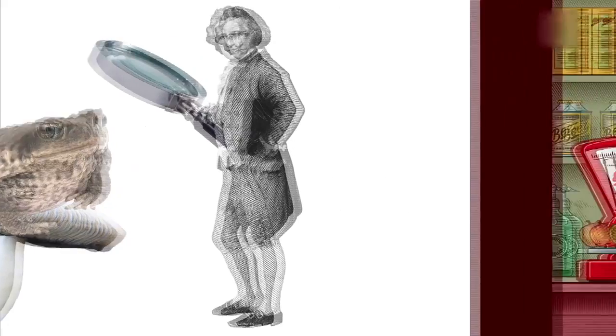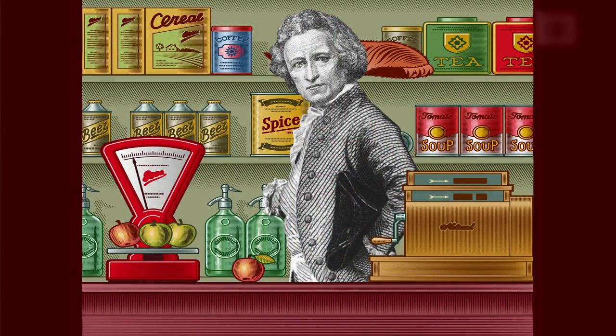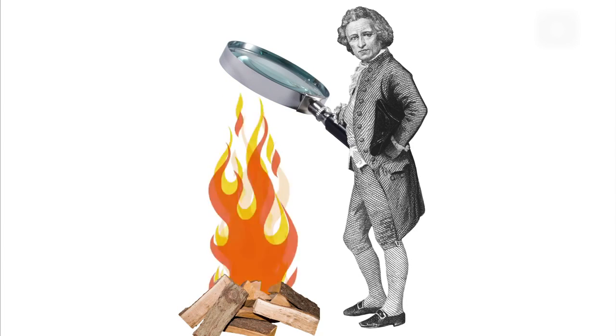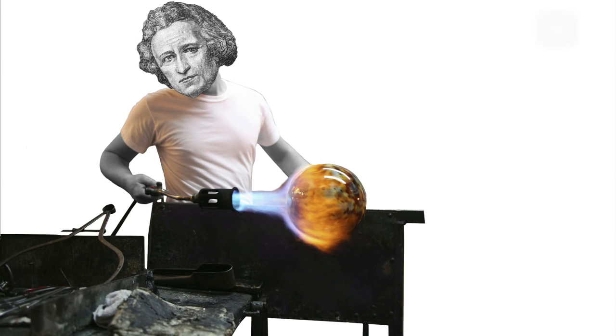At 16, he began training as a merchant, but he still conducted independent research, especially with temperature. He traveled extensively and became a glass blower by 1717.